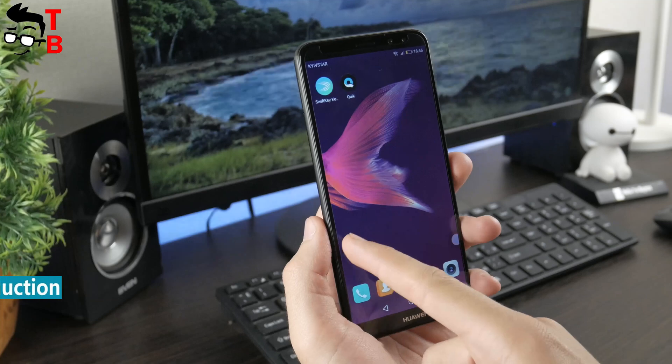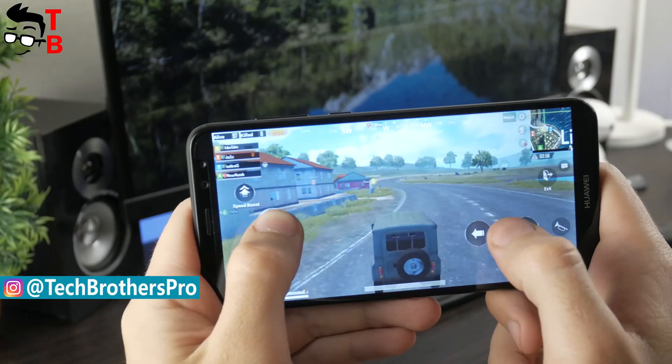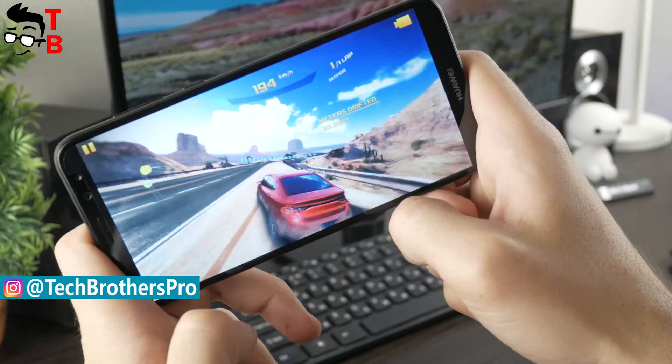First, we will talk about hardware, then run benchmarks such as Antutu, Geekbench 4, 3DMark, and play some games — for example, PUBG Mobile, Shadow Fight 3, Asphalt 8 and others.